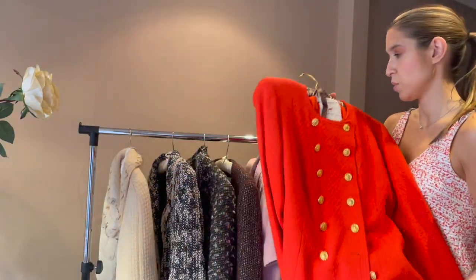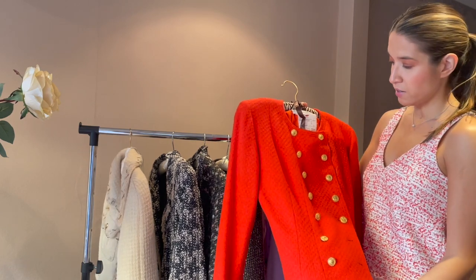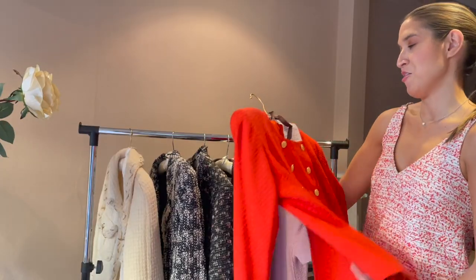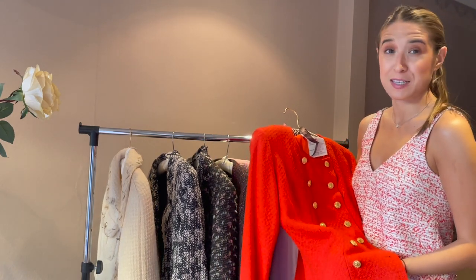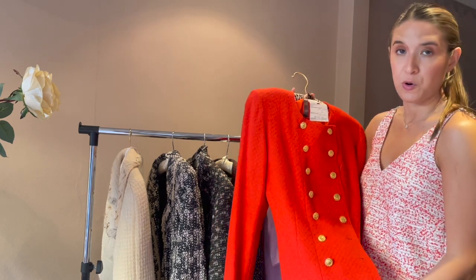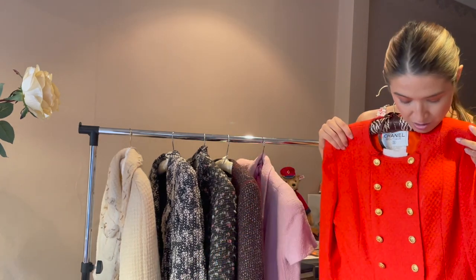This was the first Chanel jacket I ever bought. It's a vintage piece from the early 90s. It has the gold CC buttons and is in an orange boucle. I instantly fell in love with it, and shortly after I bought it, Zara brought out one very similar in the shops, which was quite ironic. I bought this one from Liberty's, from Stelius, who has a vintage concession in there.